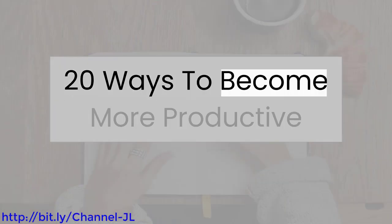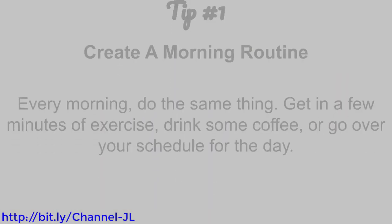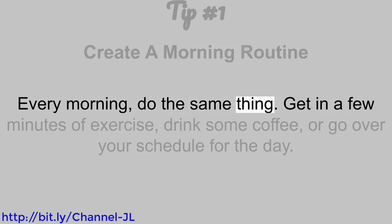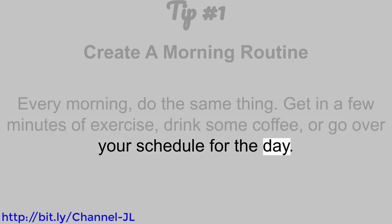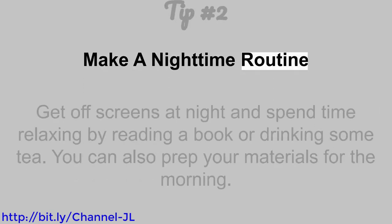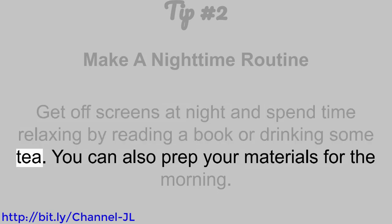20 ways to become more productive. Tip number 1: Create a morning routine. Every morning, do the same thing — get in a few minutes of exercise, drink some coffee, or go over your schedule for the day. Tip number 2: Make a nighttime routine. Get off screens at night and spend time relaxing by reading a book or drinking some tea. You can also prep your materials for the morning.